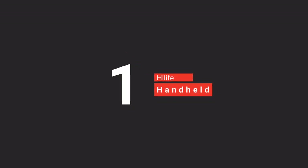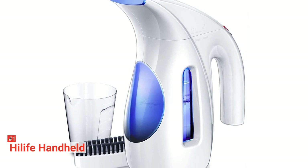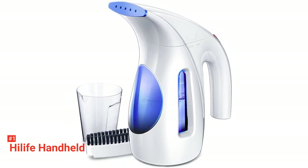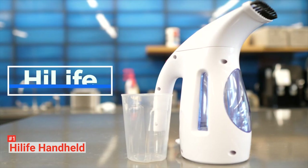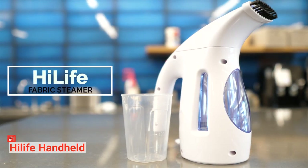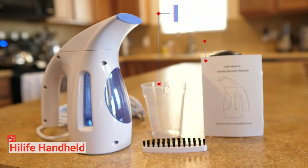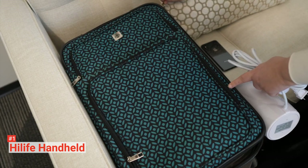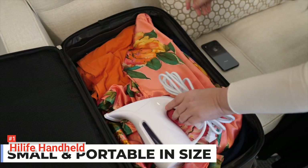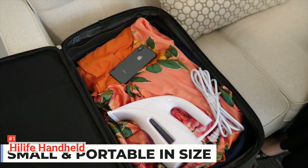Finally, our top travel steamer is the Hi-Life Handheld. If you are looking for a steamer with a longer work time, you should consider the Hi-Life Handheld Garment Steamer, which allows up to 15 minutes of use with a single water fill in its 8.4-ounce tank. It operates on 700 watts at a voltage of 110 to 120 volts to provide powerful steam that will straighten out wrinkles on your clothes fast. Not only will it remove wrinkles, but it will also sterilize your clothes of unhealthy organisms you didn't even know existed.